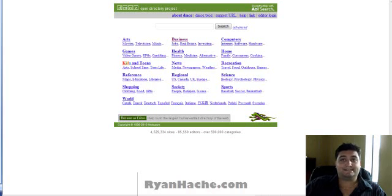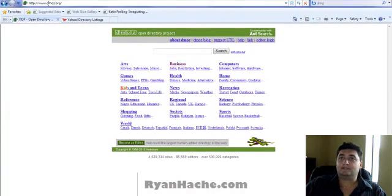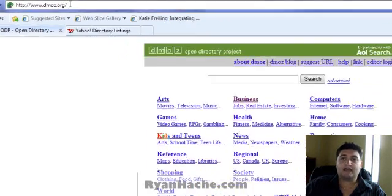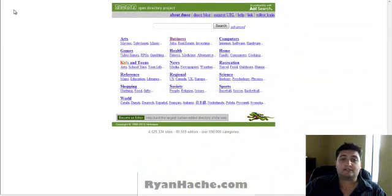One of them is dmoz.org. This is the directory that Google uses. It's actually an open source project — an open directory project — where multiple users and editors personally edit every single request that comes in. Google actually uses this directory as their search engine submission, so if you have a link from DMOZ, it is actually a good thing.